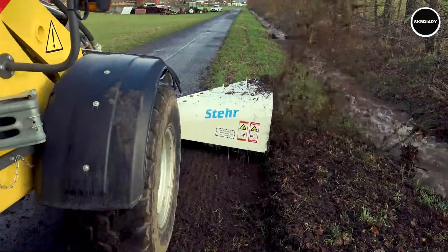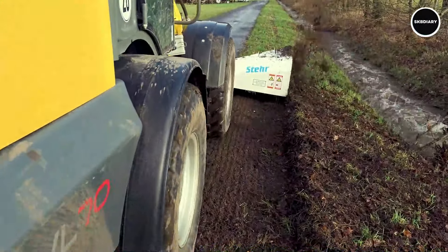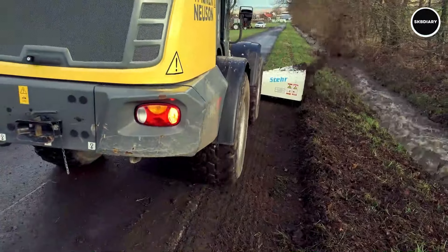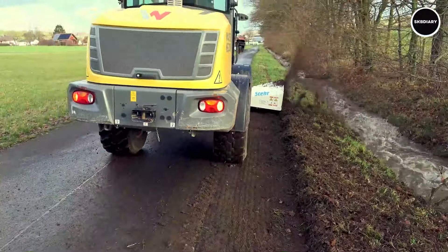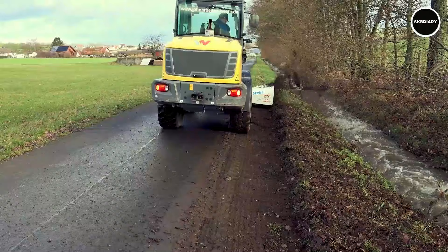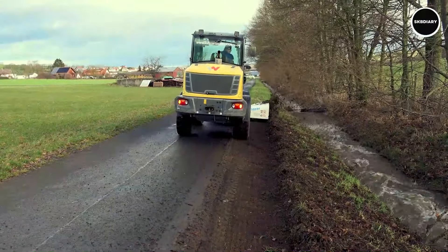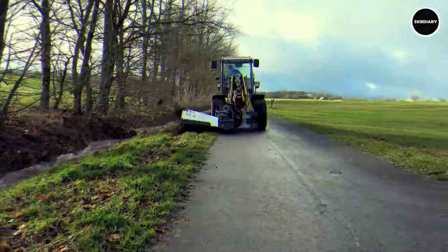The Stair UBF90, which is trusted by construction experts all over the world, provides unparalleled performance and versatility in soil-stabilizing applications. It can adapt to various project requirements thanks to its compact design and compatibility with a wide range of excavators. Its user-friendly controls also assure simple and effective operation. For contractors looking to increase the strength and longevity of their building projects, the UBF90 is a dependable option, whether it is used for stabilizing soft ground or combining additives for improved soil.